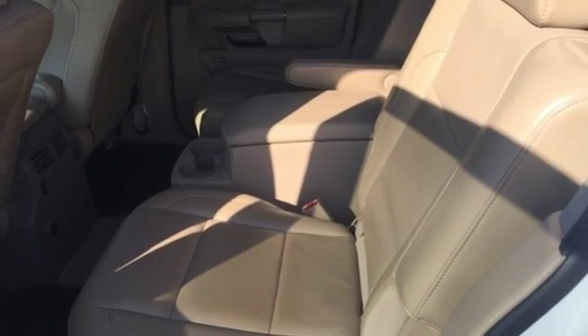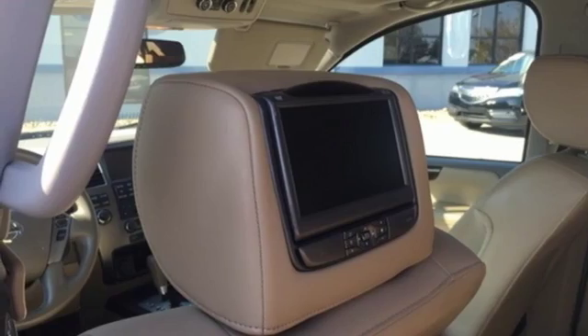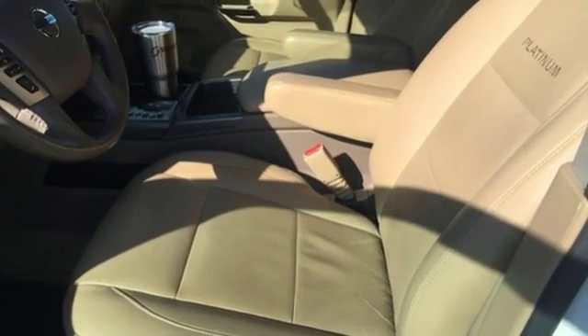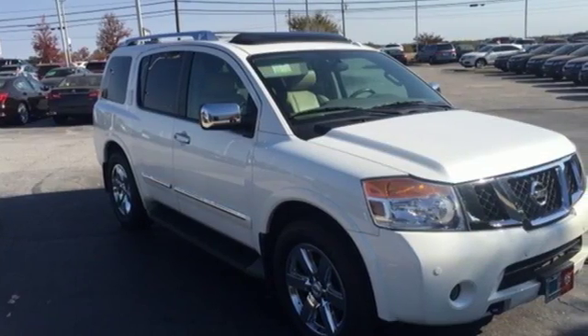Plus, with parking sensors, adjustable pedals, stability and traction control, plus keyless entry, this SUV makes your drive easy. A full-size SUV for a life full of adventure. Take it for a test drive today.